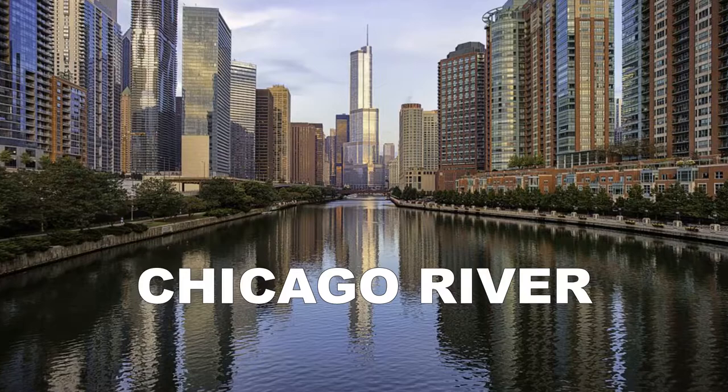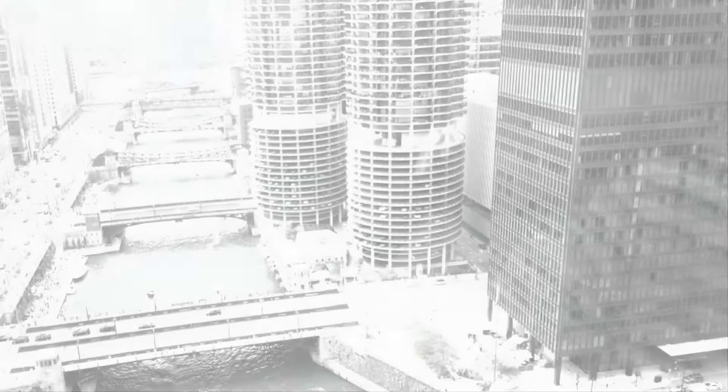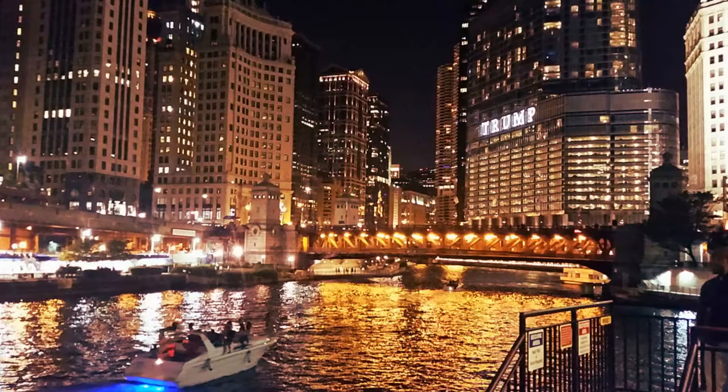No other feature better illustrates the character of Chicago than the waterway that runs through the city. In 1900, the city completed an incredible engineering project, reversing the flow of the Chicago River through the installation of a series of canal locks. The water was directed to empty into the Mississippi River instead of Lake Michigan. Today, the mile-long pedestrian Riverwalk along the south bank winds through the downtown district, offering visitors a lush green space to stroll and take in the sights of the city.